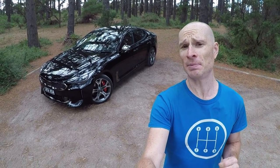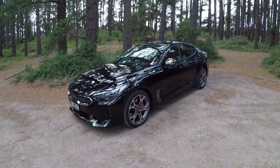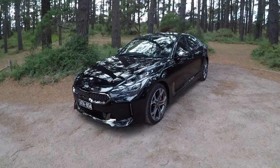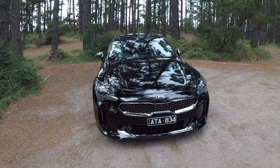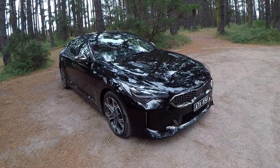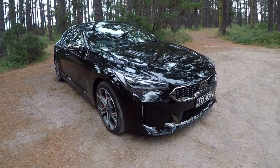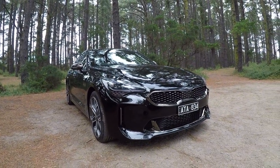It certainly looks the part, but does it nail the brief? Let's find out. We recently checked out the 2018 Hyundai i30N, and now we've got this thing. So if you think Korean cars are still just cheap and cheerful runabouts, think again. Finished in Aurora black, the Stinger GT has quite a menacing look to it, and I think this color really shows that off.